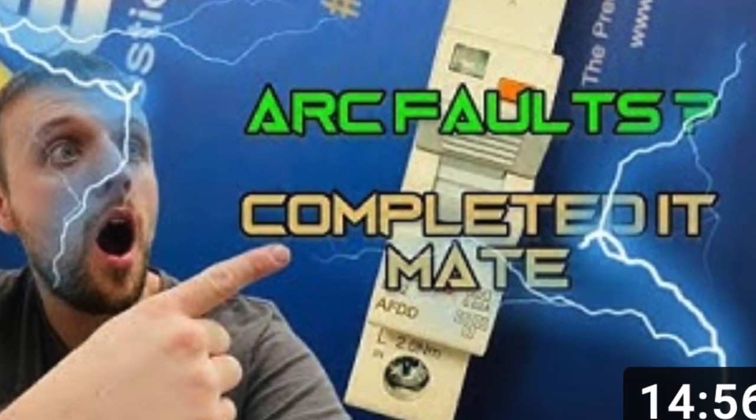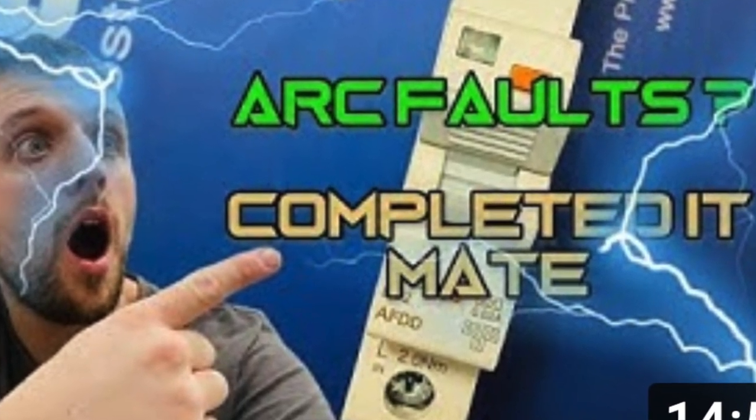Not all AFDDs have an integrated RCBO, which creates a larger problem with space, although most are now migrating to that design. There are a lot on the market, so you'll have to double check which one you're using and its protective capabilities. For example, our Verso AFDD here, which is designed in the same space and shape as a tall RCBO, has the AFDD microprocessor technology combined with the protection of a Type A RCBO. You'll actually see a great installation from Cablesmith on his YouTube channel where he fitted our first ever 32-amp Type A AFDD into a kitchen final circuit.